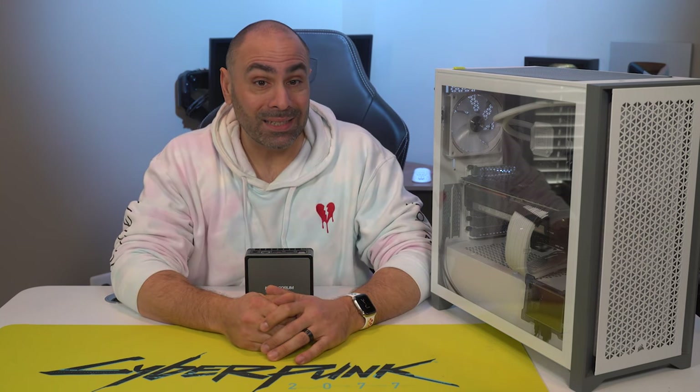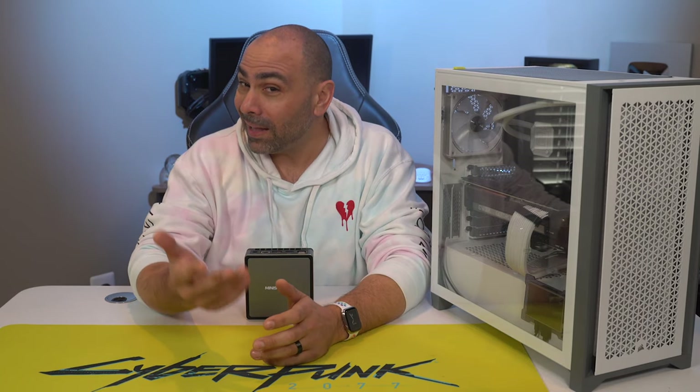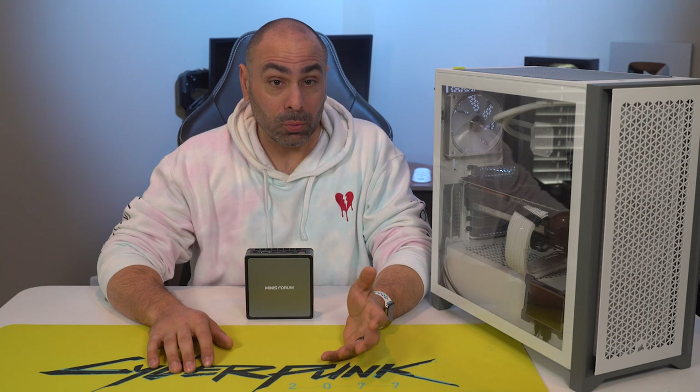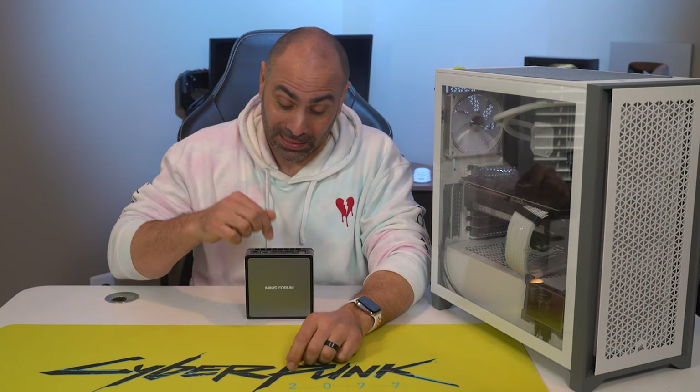Mini's Forum did send this out for review, and when they reached out to me, the first thing I did was check out their website to see if they revised it following the controversy last year. I'll leave a link to Gamer's Nexus video down below for more info. Essentially, they were advertising the use of liquid metal as a thermal interface material, and there were issues with this claim. Their website for the UM700 doesn't contain any claims of liquid metal use, so I'm not going to hold that against them when discussing this product.